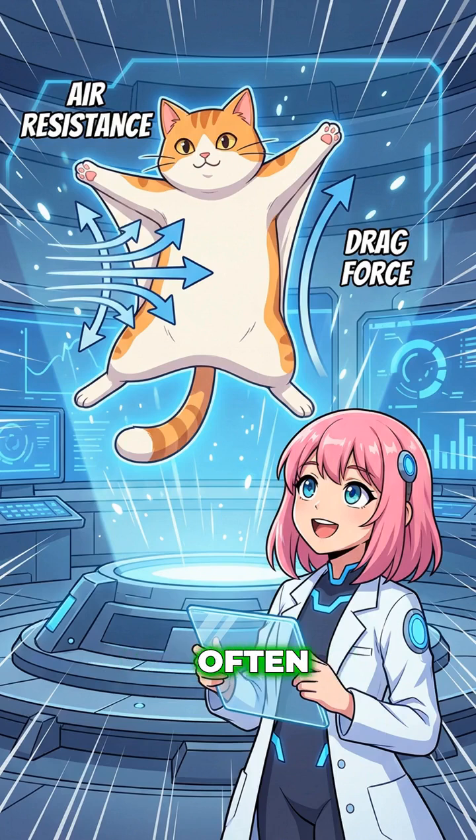Even stranger, cats often survive higher falls better. Once they hit terminal velocity, they relax into a flying squirrel pose. This acts like a parachute, creating drag to slow them down for a safer landing.